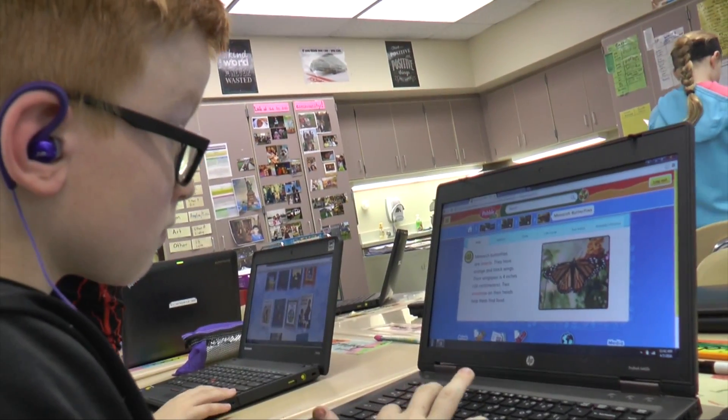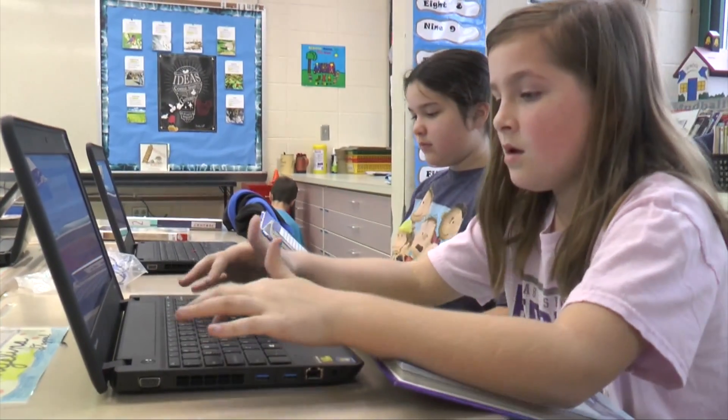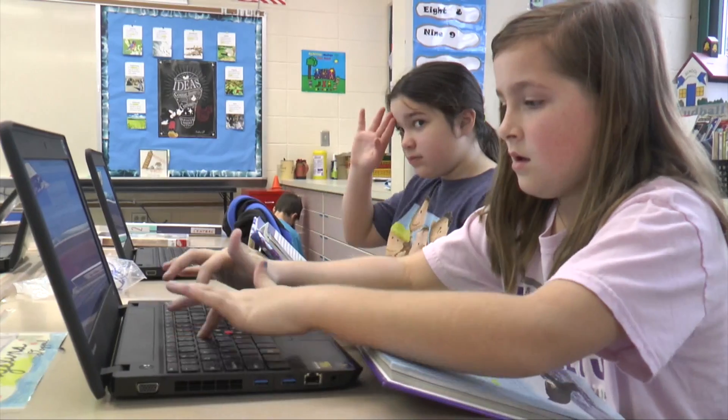The advantage of using computers today in the classroom, even with third graders, is that the students are very comfortable with the technology. They learn very quickly. In the beginning of the year, we start off teaching some computer basics and we progress through the year.